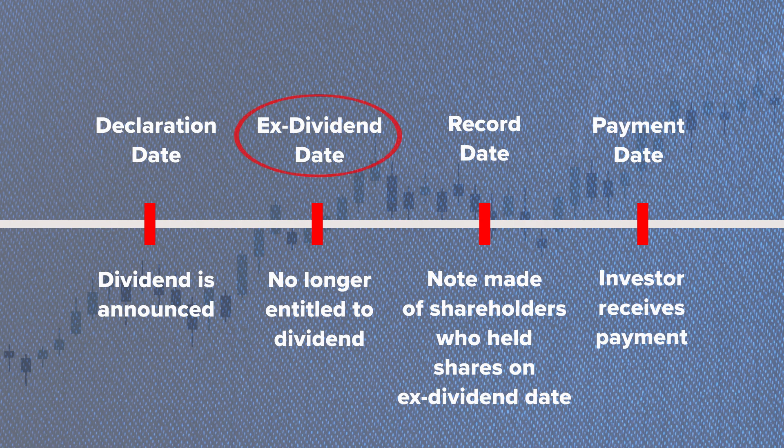Ex-dividend date: this is the most critical date for investors looking to receive the upcoming dividend. To qualify for the dividend, you must own the stock before this date. If you buy the stock on or after the ex-dividend date, you won't receive the dividend. The ex-dividend date is typically set two business days before the record date.